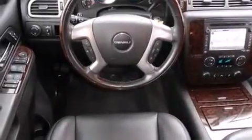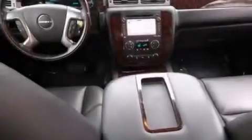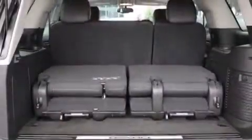All of the following features are included: Bluetooth cell phone integration, traction control and stability control systems, side curtain airbags, and a memory setting for the driver's seat position so you can recall your favorite position with the touch of one button.